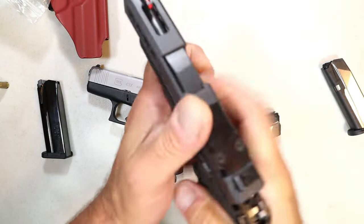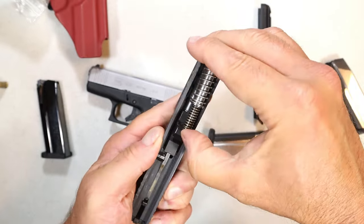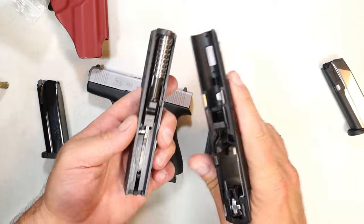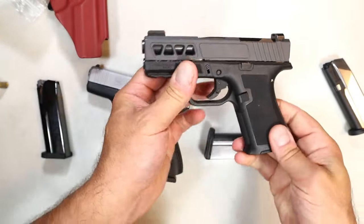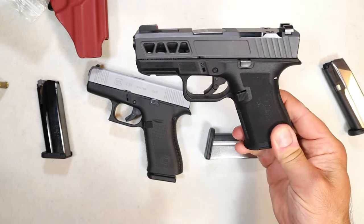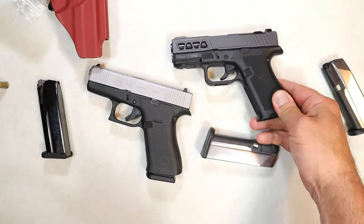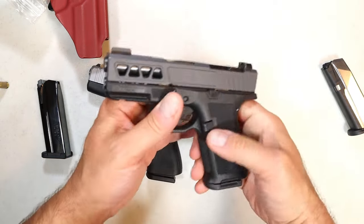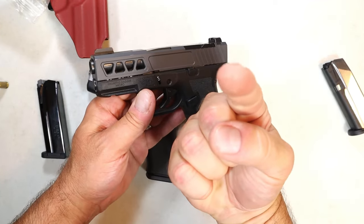So there it is. I'm going to put that optic on there and take this thing to the range. You'll see that all these parts are interchangeable with the Glock 43x, the Glock 48, and the Glock 43. Hope you liked the video — I certainly enjoyed making it. Be on the lookout for a range review very soon. If you like videos like this, please subscribe and share. I always appreciate the thumbs up. Thanks for watching, and you guys be safe.